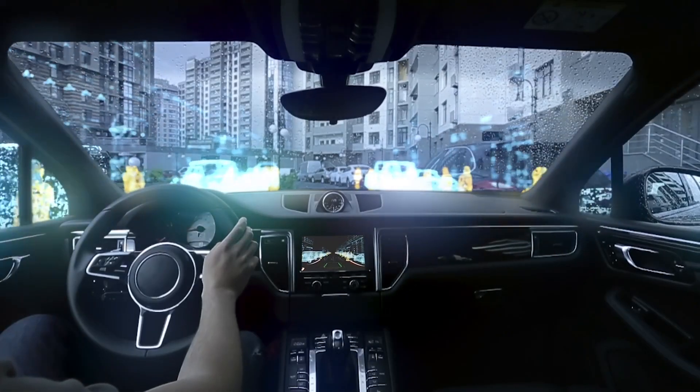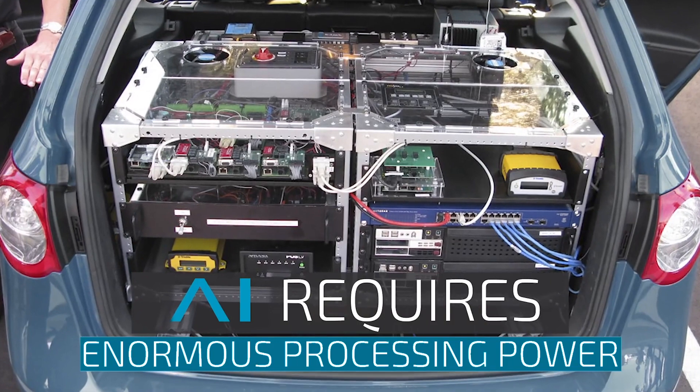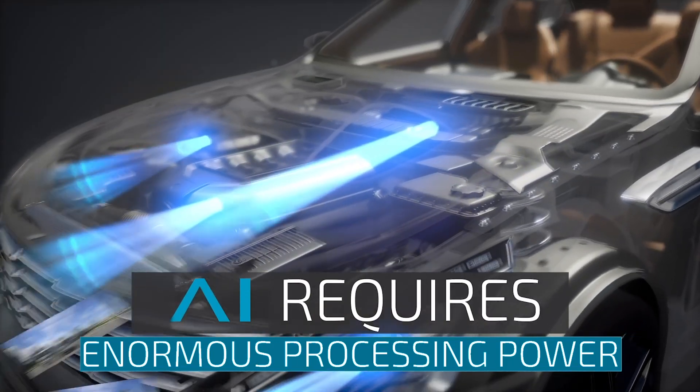For the automotive market, the implementation had to consider the automotive process requirements such as FIT, DRC, ESD, and others.